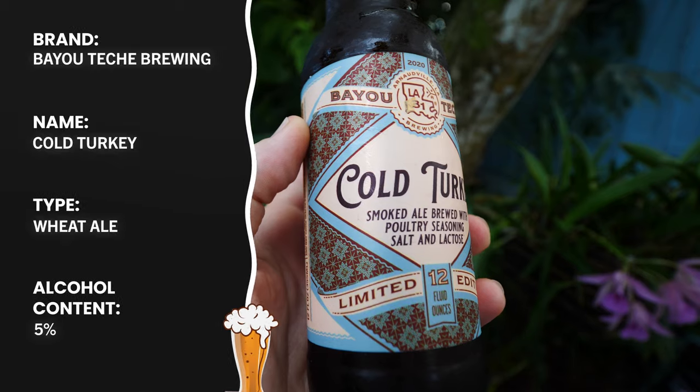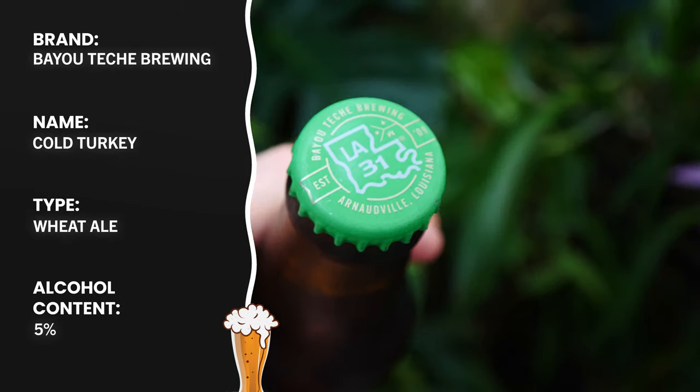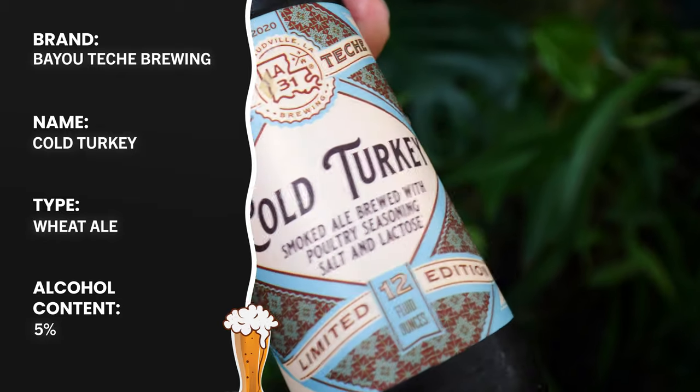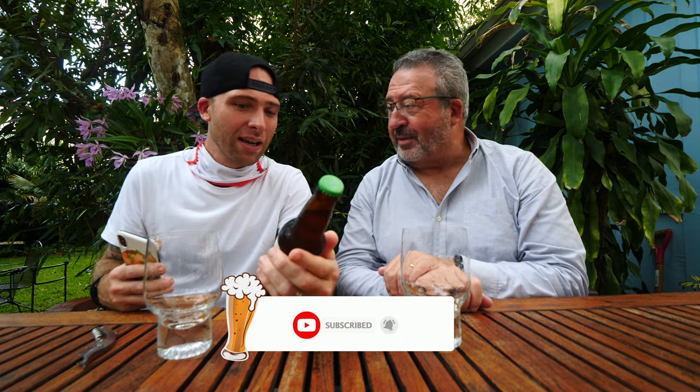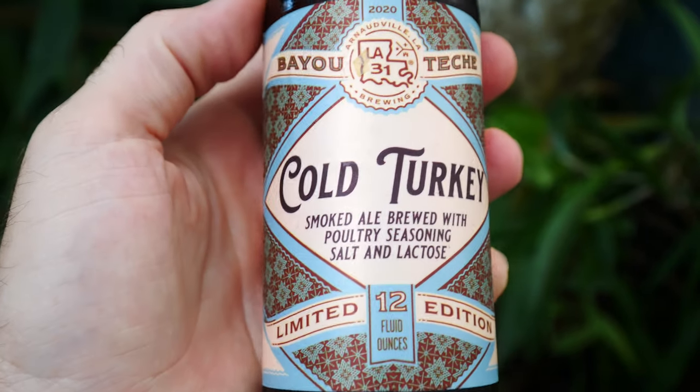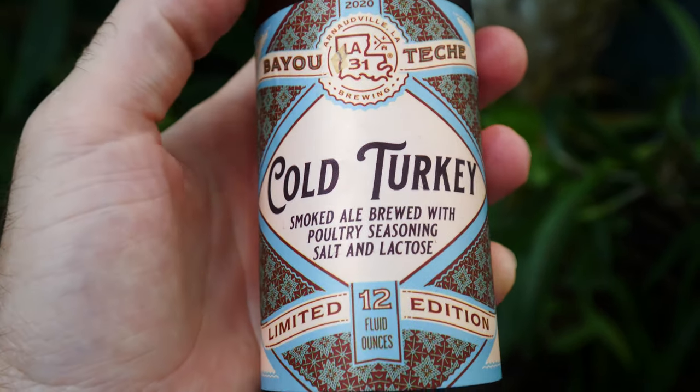What's up guys? David Hoffman here, your host with my father Thomas Hoffman. Today we're doing another amazing beer out of Biotech Brewing out of Louisiana — from Ardenville, Louisiana. They are making super unique, small batch experiment beers. This one is called Cold Turkey, a smoked ale brewed with poultry seasoning, salt, and lactose.